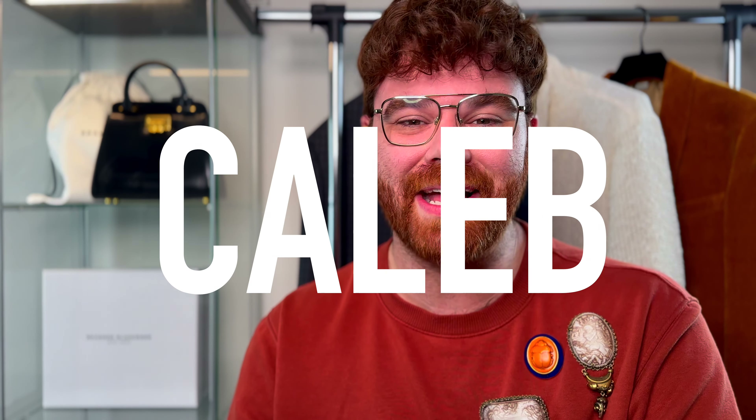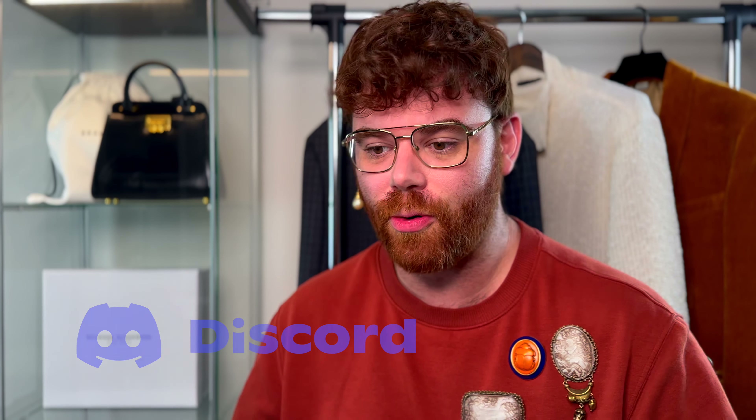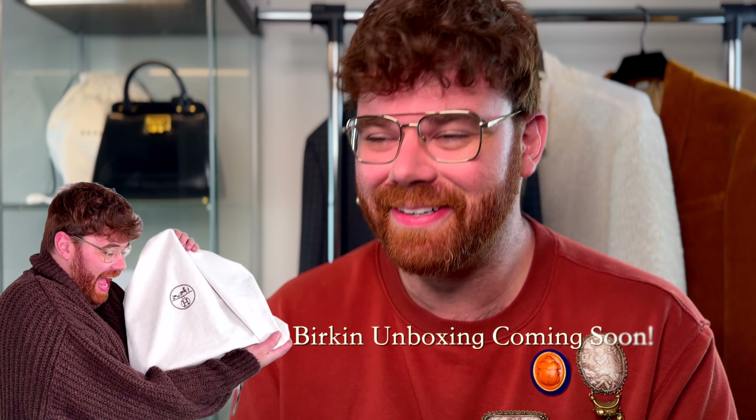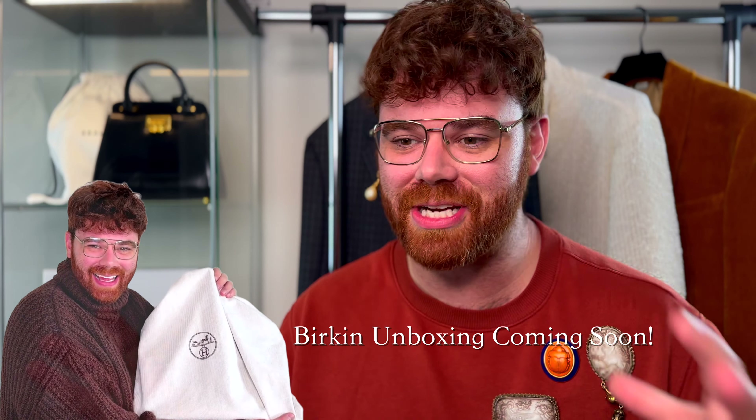Before we dive in, hey guys, my name's Caleb. I post luxury and lifestyle related content every Wednesday, Friday, and Sunday. If that's something you're into, go ahead and hit the subscribe button down below. Consider becoming a member — we have a fun, really cool Discord with member meetups. I teased my new Birkin, which is being unveiled here super soon, over on the Discord in a special live chat moment. It is a vibe 100%, check it out.